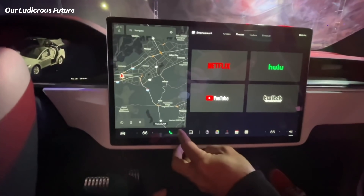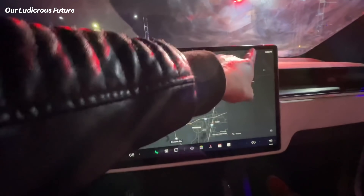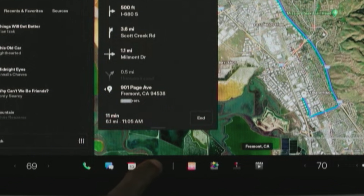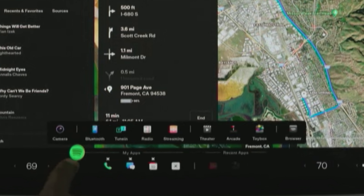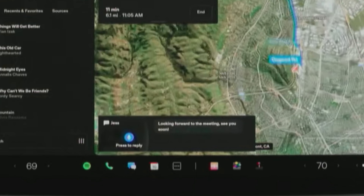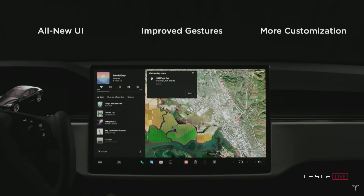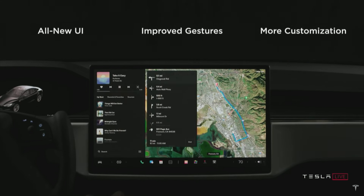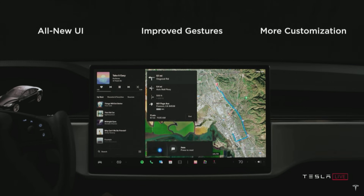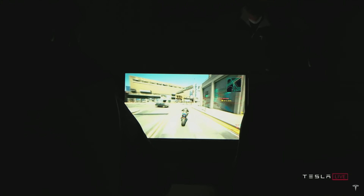You're getting a darker dock at the bottom that houses different icons for different apps, and a windowed experience where you can drag and drop different applications into different snap points to create windows and run things side by side. You could have the browser next to the map or music, and basically drag, drop, and resize things to your liking. It looks really nice, very intuitive and fast — a great refresh coming with this software update.